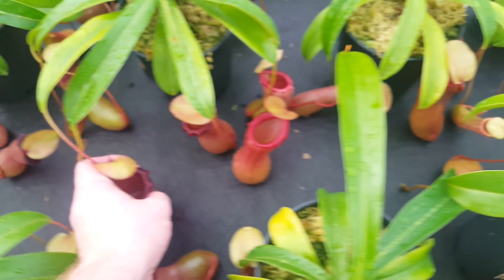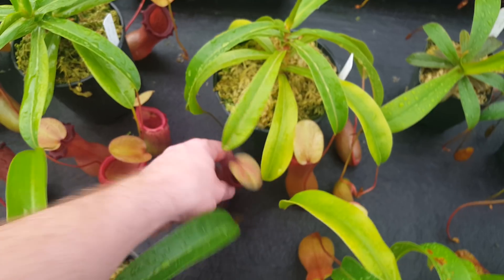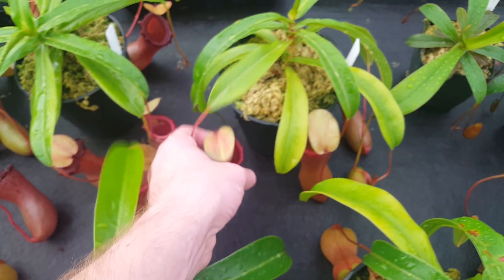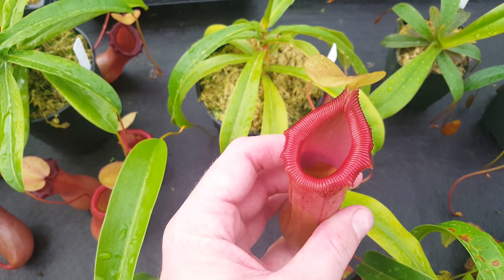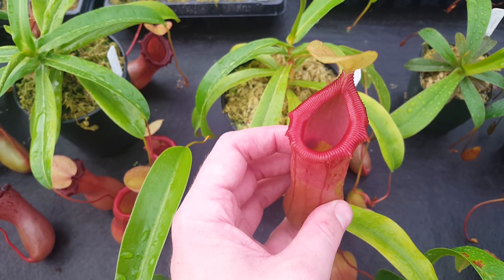The other one here is pure Ventricosa, Nepenthes Virtue's Victory, which is Ventricosa Black Peristome by Ventricosa Red. These have been a little bit slower than the Virtue's Mirror. They're a little smaller, a little more tubular, but quite similar because again it looks like the Ventricosa is very dominant in that cross.